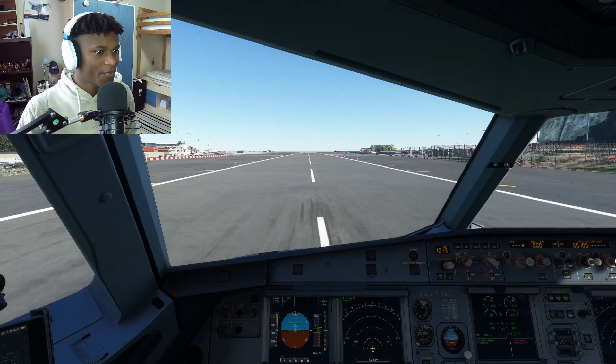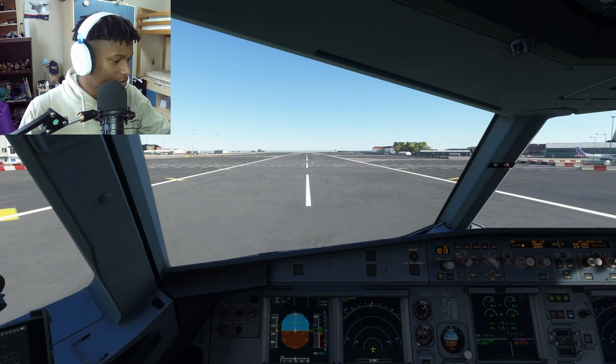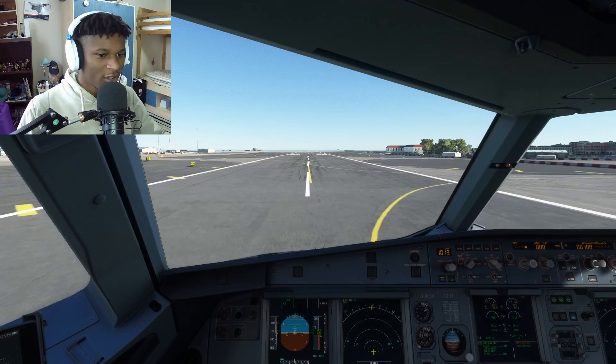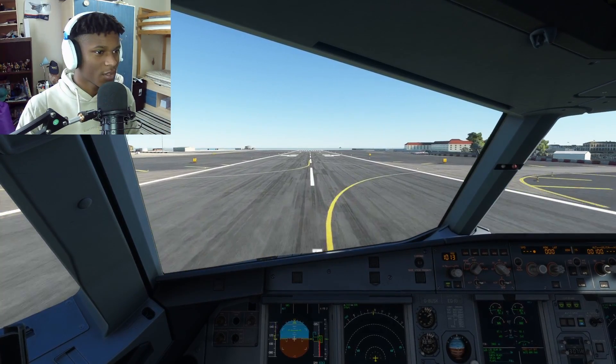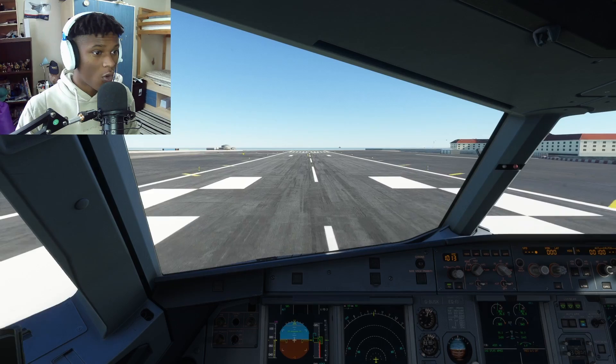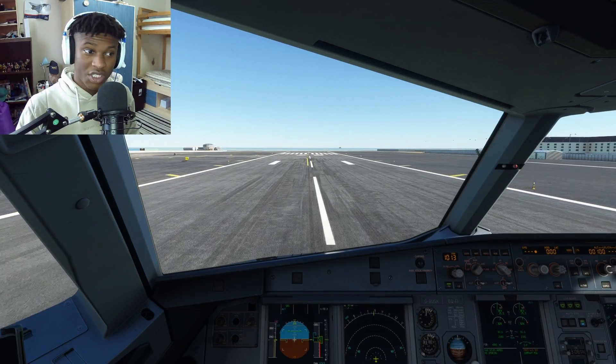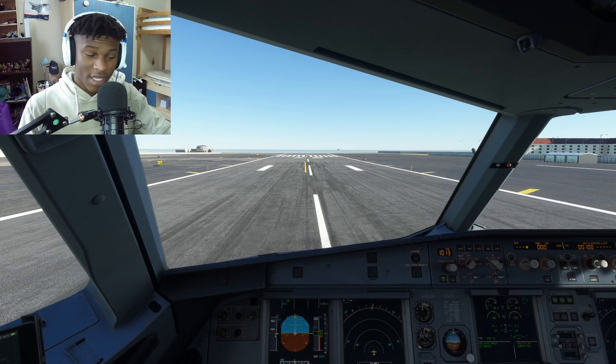80 knots, 100 knots. I feel like even before hitting V1 we won't actually be able to reject this takeoff. Thrust idle, reverses are out. And we did actually safely reject that takeoff.